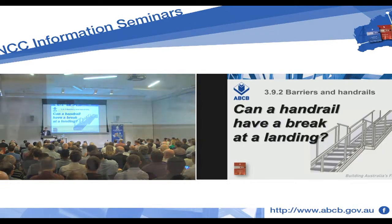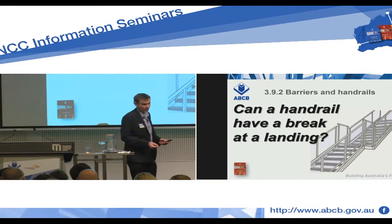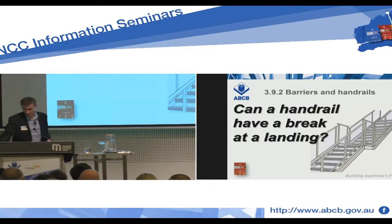Staying in volume two, we'll come to our next part. Can a handrail have a break at a landing? Note that we're talking about the handrail — the thing that you hold to help you up — not the balustrade or the barrier, the thing which stops you from falling over the edge. Can the handrail break when you come to the landing in volume two?